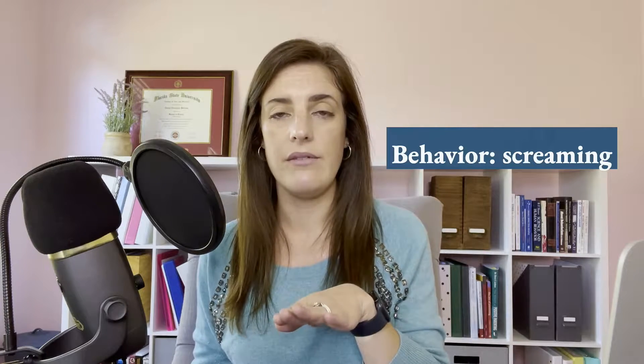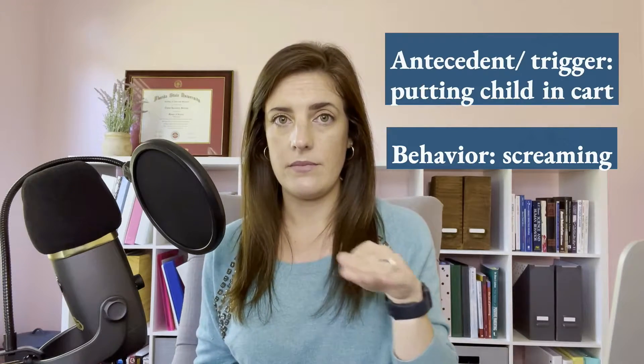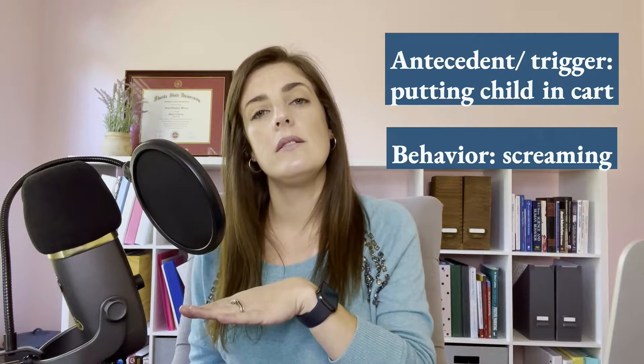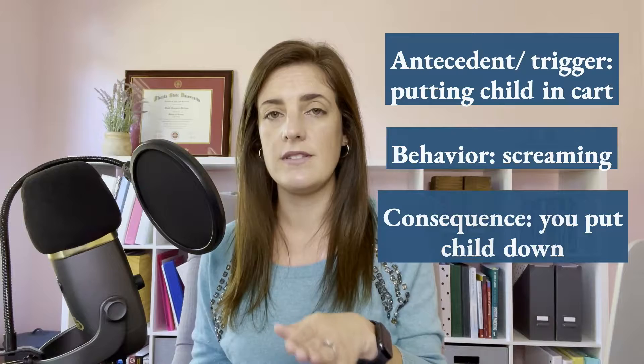Why do you need this information? It's going to tell you what the motivation is. For example, if I have a child that is screaming — that's our behavior. Usually I start with the behavior and then look back and forward to figure out the other two. So for example, you are putting your child in the cart at the grocery store and the minute your child's feet touch that cart, they start screaming and you decide you don't want to deal with it. You give them other options and you put them down. The behavior is screaming, and the trigger or what happened right before the behavior was you putting your child in the cart.